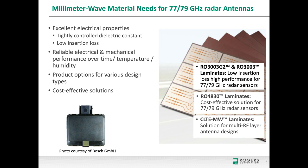From Rogers, we have a broad portfolio for this market. RO3003 and RO3003G2 are our high-performance materials with very low loss and very stable dielectric constants, used most frequently. We also have RO4830 laminates from the RO4000 family, targeted for cost-sensitive applications where material price is critical. And for multi-layer designs, we recommend CLTE-MW, a glass-reinforced material available in many different thicknesses. Next I'll turn it over to John Coonrod, who will discuss specific properties needed for 77 GHz.